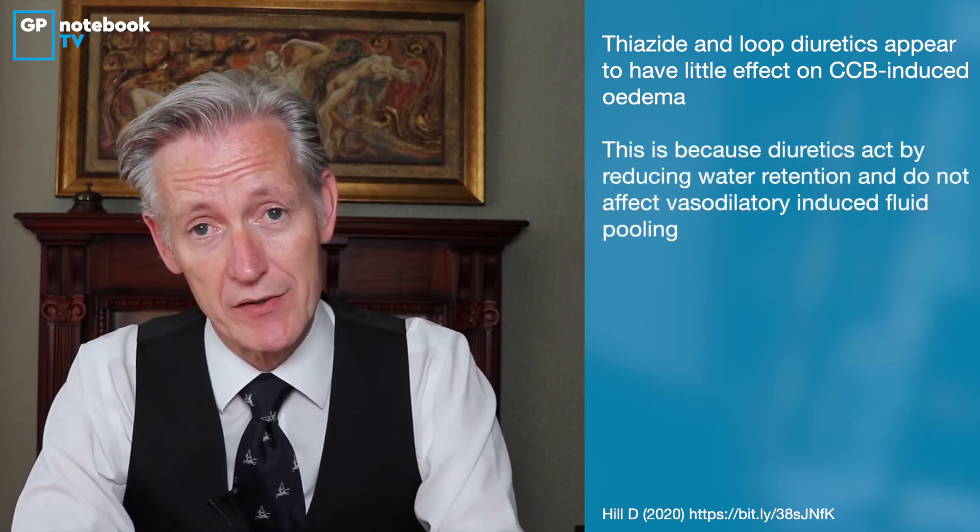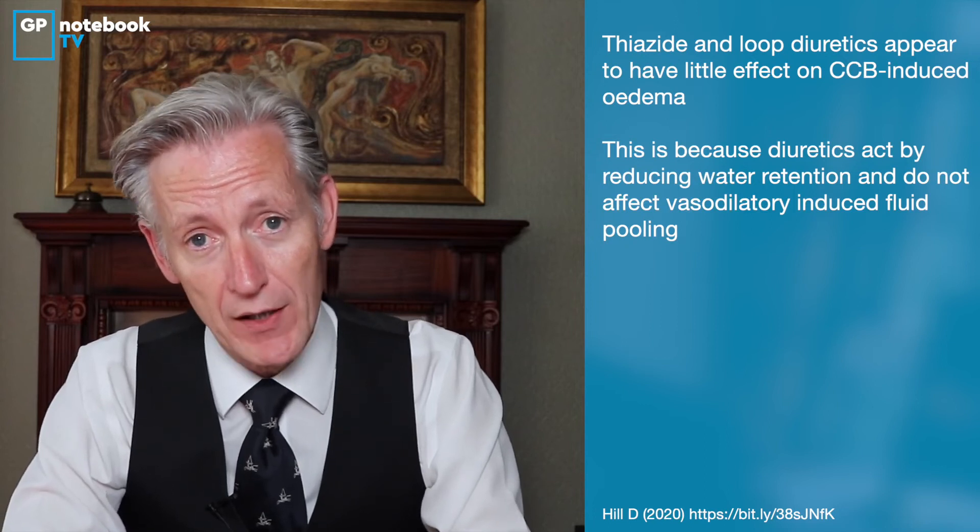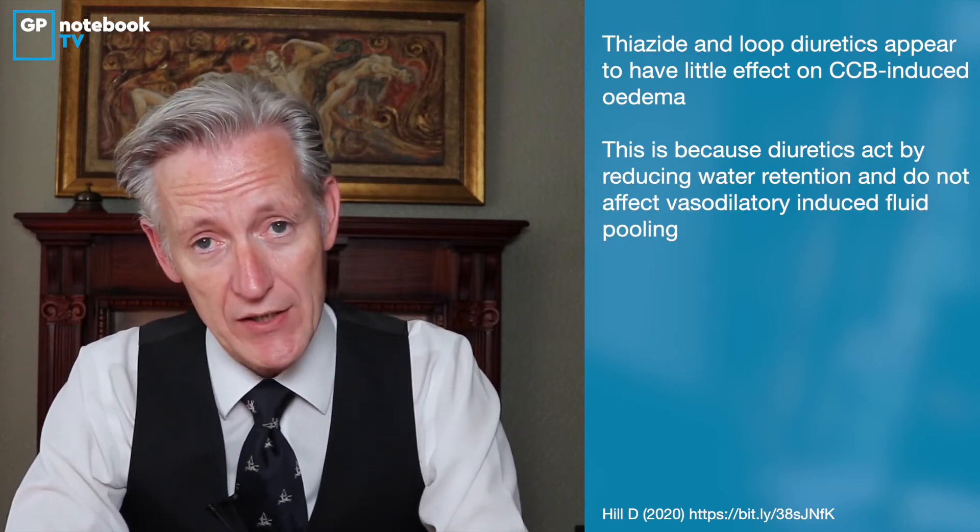When I see patients who've got ankle oedema, my first-line treatment is often a diuretic. However, studies looking at both thiazide diuretics and loop diuretics have shown there is no benefit. All they do is reduce fluid retention, but as already noted, calcium channel blockers cause ankle oedema because of local vasodilatory action, not fluid overload.